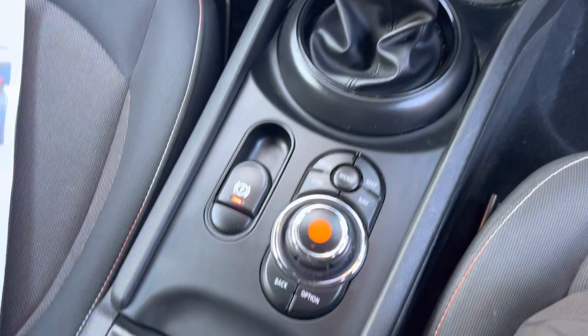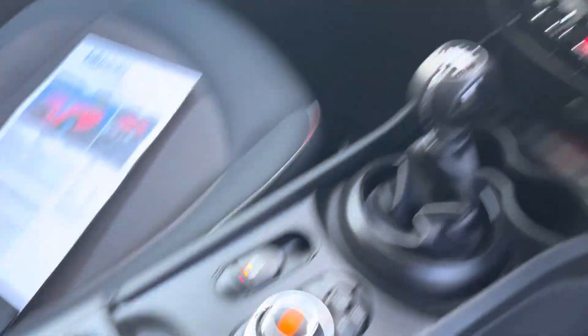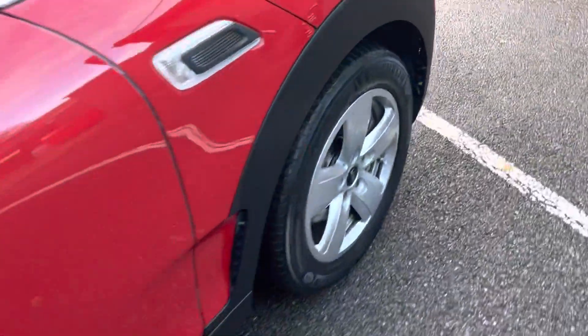Six-speed manual gearbox, and all the controls for the entertainment system as well as some storage space just there. And just to show you the final alloy wheel.